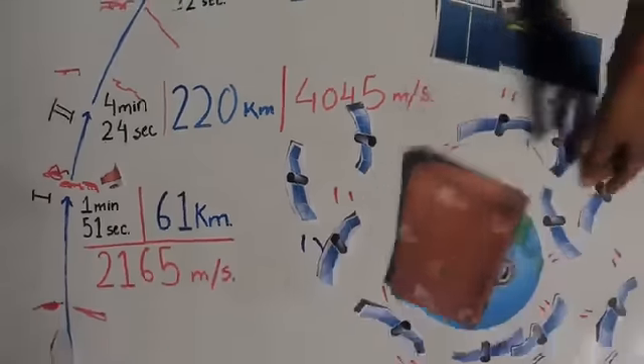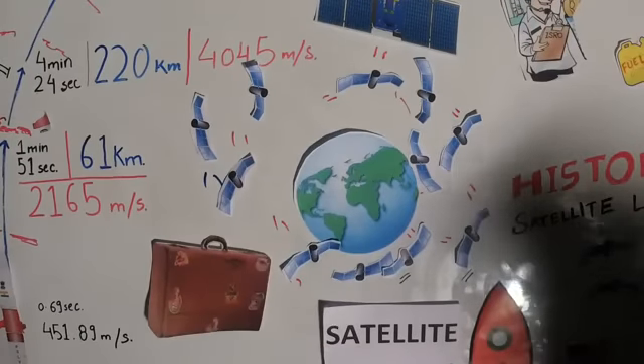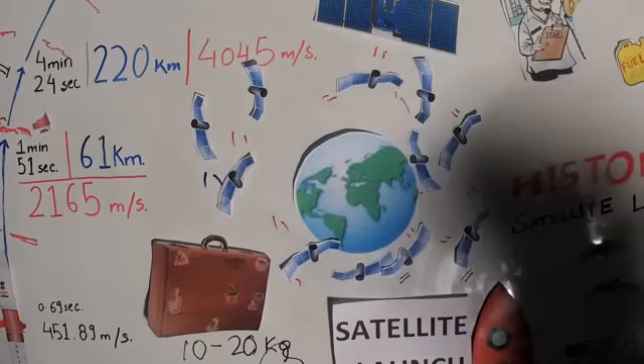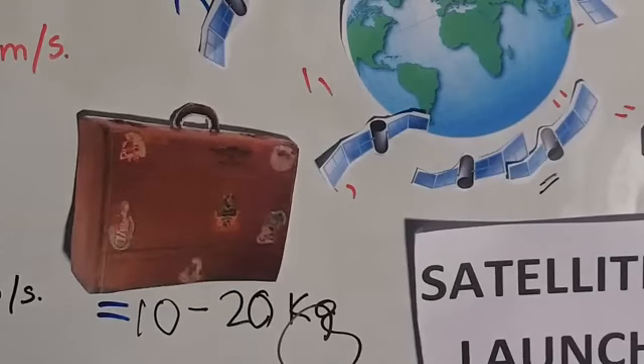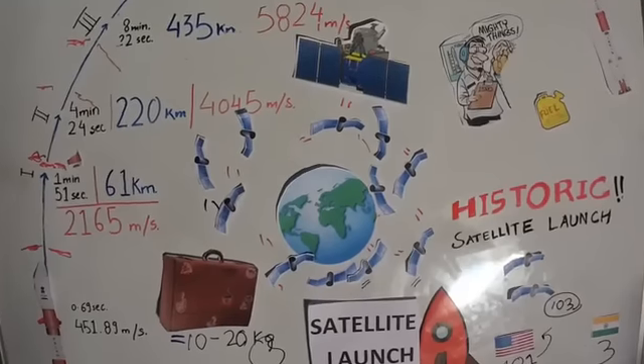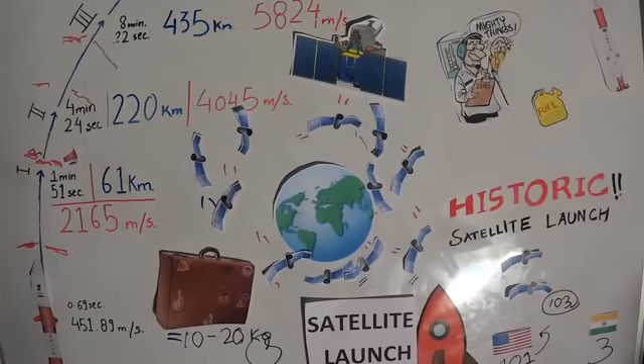A nano-satellite is basically like taking luggage up into space — it weighs about 10 to 20 kilograms. The ones launched by Planet, for example, will help track environmental changes. They're all Earth-facing satellites focused on mapping Earth in high resolution, so you'll get better resolution data from every part of the world. We had 103 of them on board.